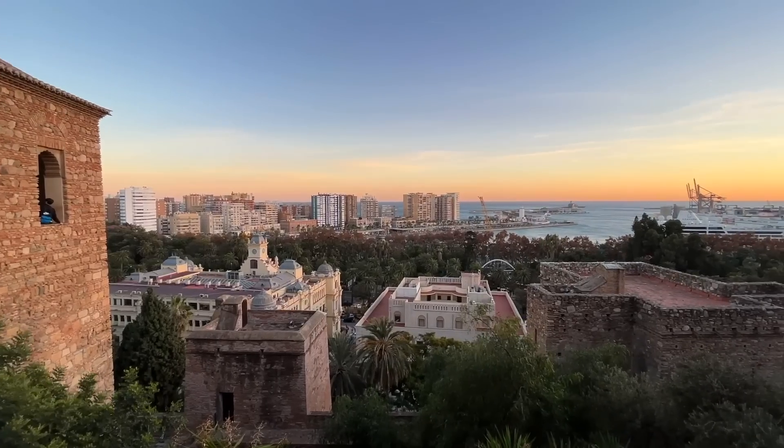Hey guys, this is Kritika. Welcome back to my channel. I'm in Malaga in Spain right now and as you can see I'm at the train station. Today I'm heading from Malaga to Barcelona. In the last video you saw me explore the beautiful city of Malaga in the south of Spain, and today I'm taking a train to Barcelona. I got so many questions on Instagram asking me to explain how train journeys here work, so I thought I'd make a whole video about that.